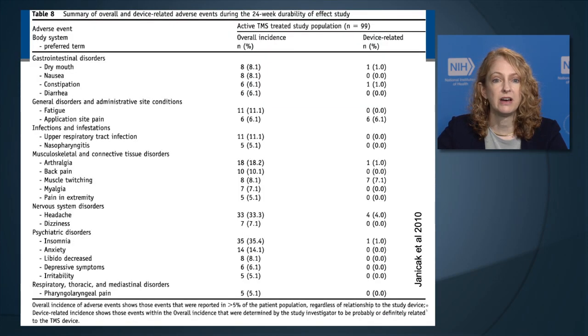This table shows a summary of overall device-related adverse events during the industry-sponsored trial for active TMS. The first column shows overall incidence and the far right column shows device-related incidence. Overall, frequency was quite low. There is a category of psychiatric disorders including insomnia, anxiety, changes in libido, and depressive symptoms. Insomnia was reported in 35% and anxiety in 14% of patients; however, only 1% of those were judged to be device-related. Sometimes these conditions are part of the psychiatric condition being treated, or a consequence of depression not yet responding to treatment.